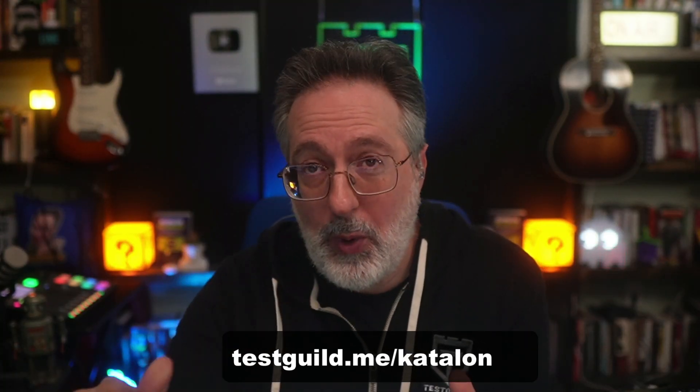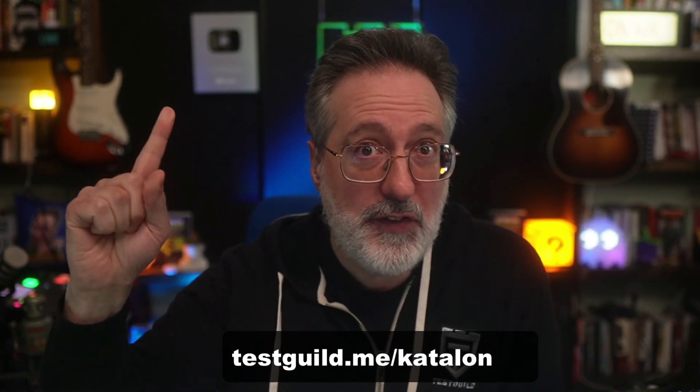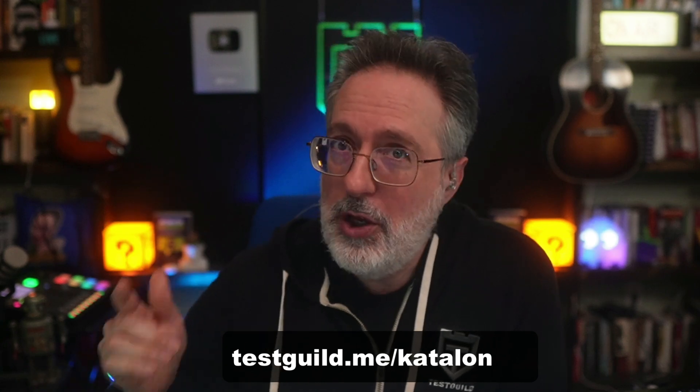Support the show by registering now and securing your spot for the webinar using the link testguild.me/catalan. You can also find that link down below. Hope to see you there.